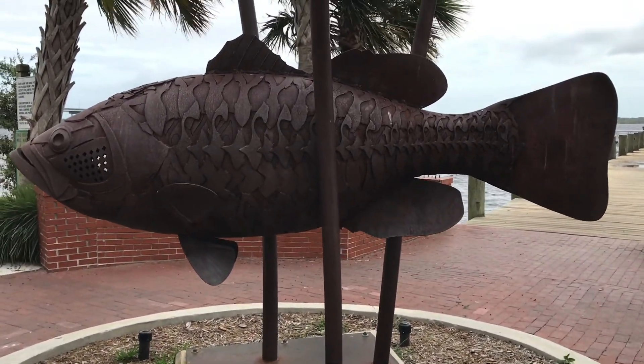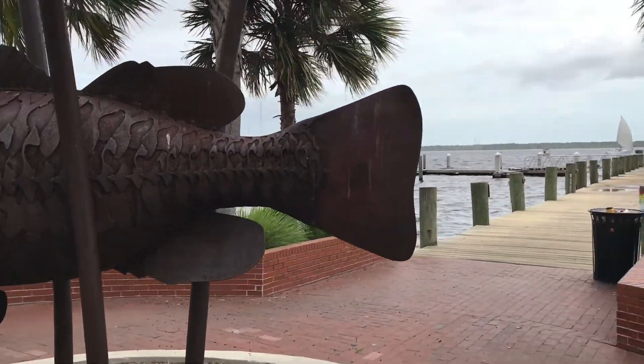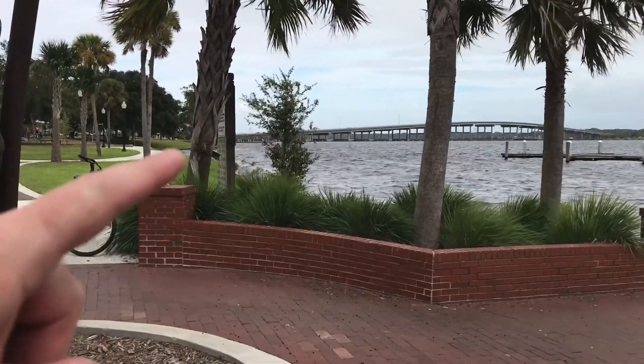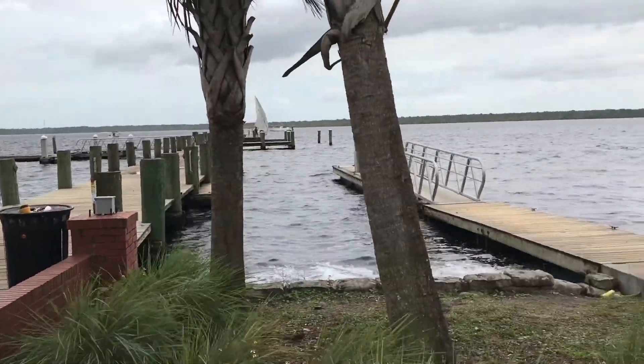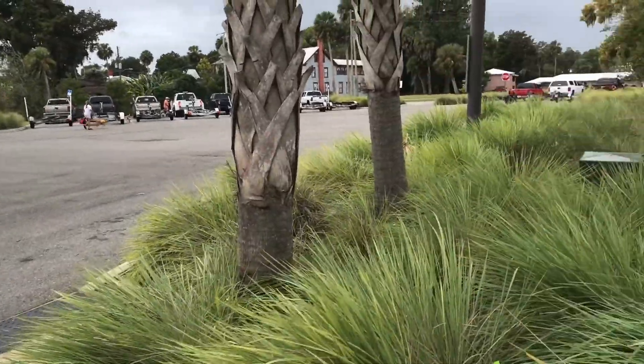We're out here in Palatka by the city pier. Just rode up, started over by the bridge over there. Rode around the bridge and around the side and then kind of down all the way down here. Just a quick little ride around Palatka. And here's the boat ramp.